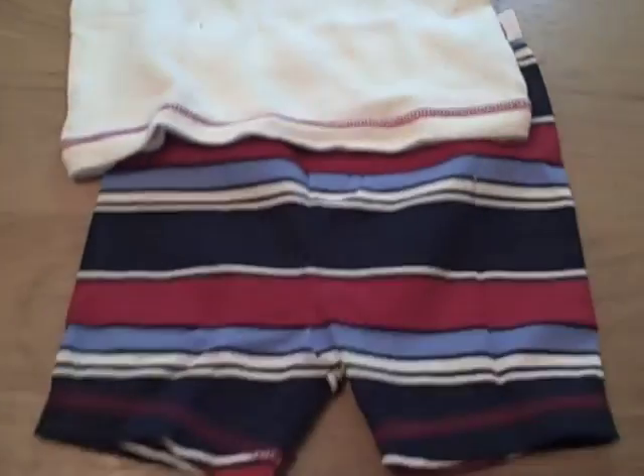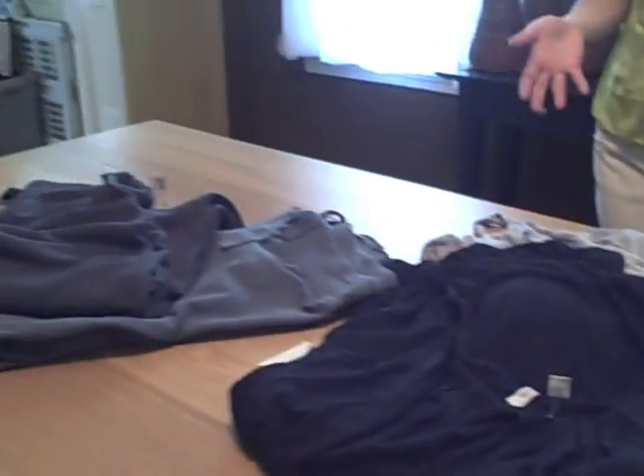Some great finds at Old Navy right now. I'm excited to announce that Old Navy is allowing Mom Generations to offer 10 readers a $50 off $100 purchase coupon — so you get 50% off your purchase, pretty much. Go to Mama Loves Giveaways and enter. We have 10 of them to give away.